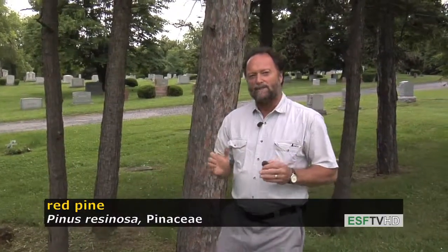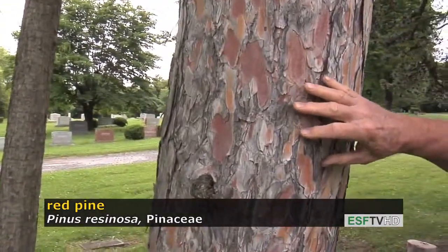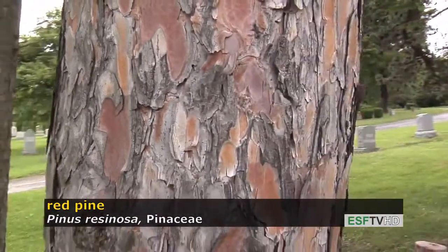Another reason why this tree is called red pine is because of the beautiful reddish color to the ridges. And the ridges, with age, will become very blocky and thick and quite noticeable with the deep furrow.